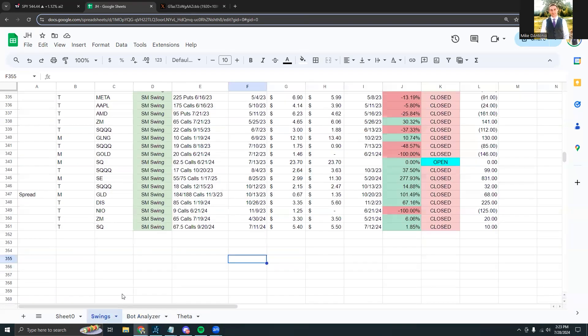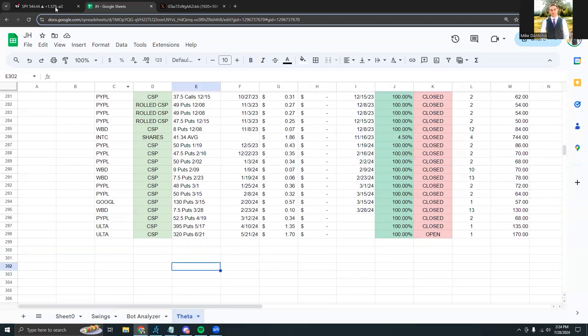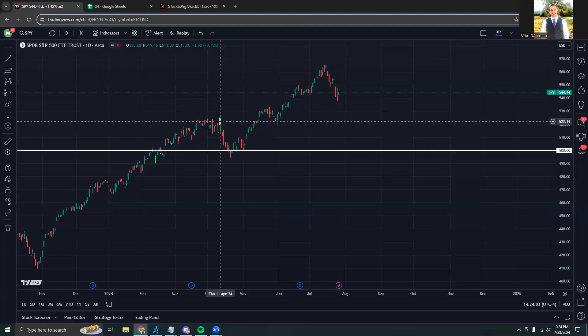On the swings side, there weren't really too many updates. Square was called closed out for basically a break even, so no crazy updates there.